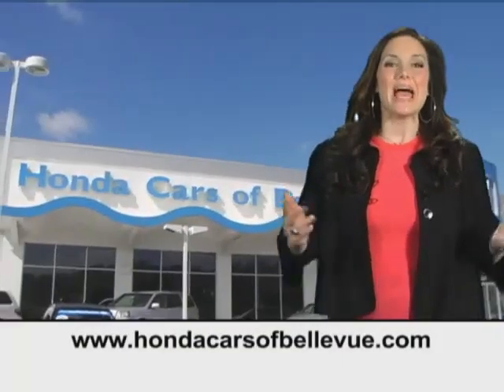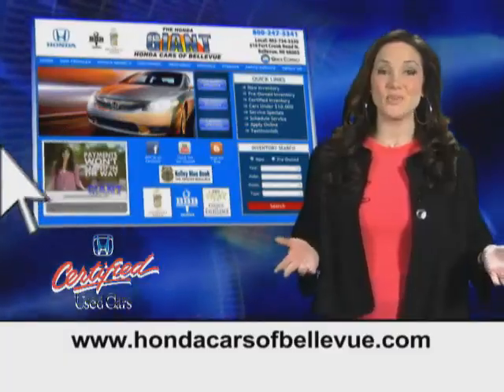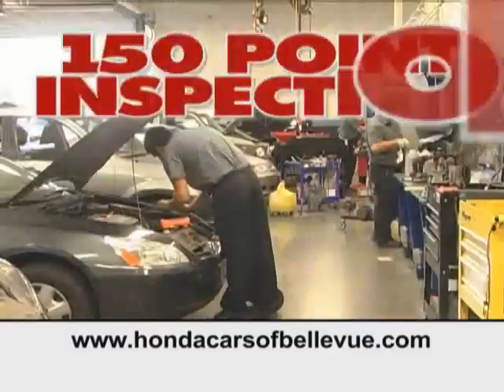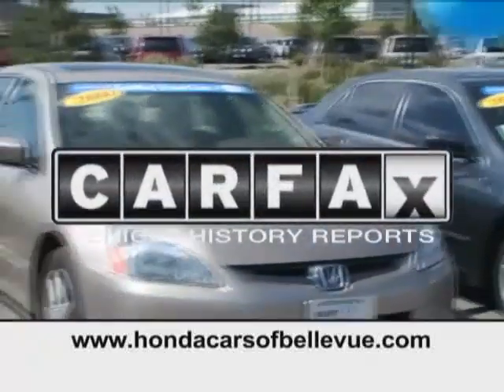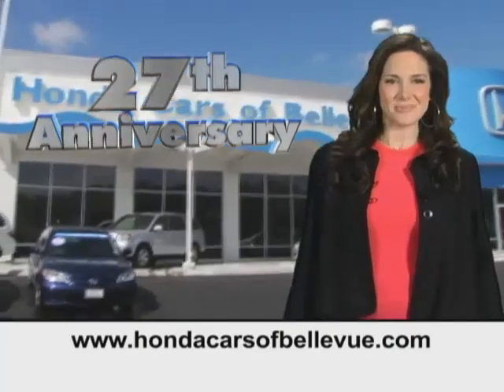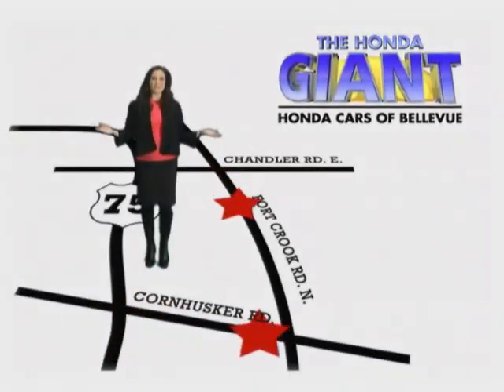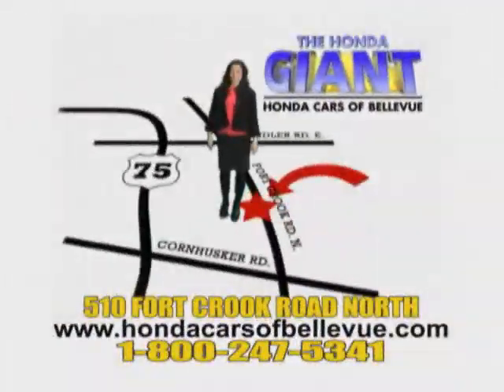For Nebraska's largest selection of certified pre-owned Hondas, go to hondacarsatbellevue.com. Each has passed a rigorous 150 point inspection, is up to date on maintenance, and comes with a CarFax history report. Serving the heartland for 27 years, one happy Honda customer at a time. Honda Cars of Bellevue — one small step off Kennedy Freeway, one giant Honda savings store.